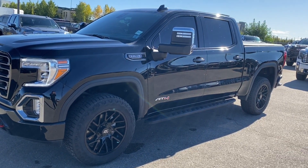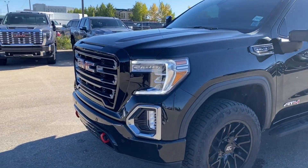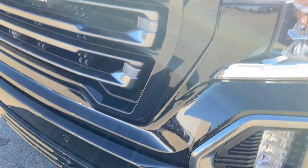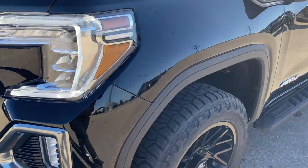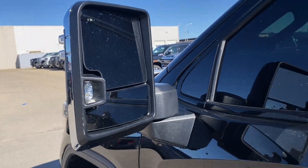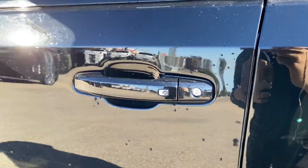Moving on, we'll go ahead and take a look at the exterior. You have the onyx black paint, red GMC emblem in the center of the grille, red front recovery hooks along the bottom of the front bumper, LED headlamps, black aluminum wheels, chrome mirror caps with integrated turn signal blind spot indicator at the front, paint match door handles with keyless entry and black assist steps that run along the side.